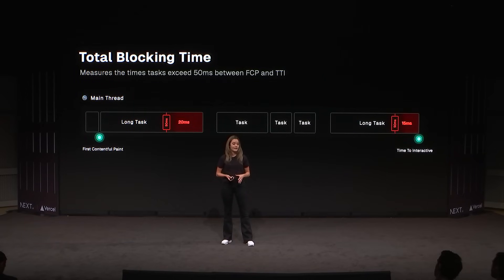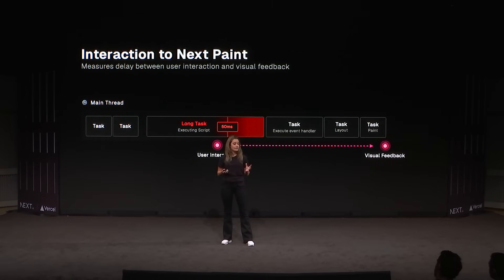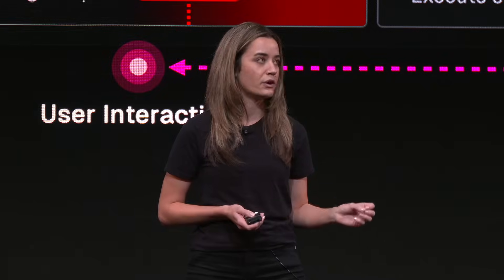The total blocking time measures the time between the first contentful paint and time to interactive, for periods where the main thread was blocked for longer than 50 milliseconds. For example, one long task of 70 milliseconds contributes 20 milliseconds, and another of 65 milliseconds contributes 15, giving a total blocking time of 35. The interaction to next paint measures the time between user input and actual visual feedback throughout the user's entire visit, and the result is usually the worst measured score. Ideally, we want to keep both values below 200 milliseconds.